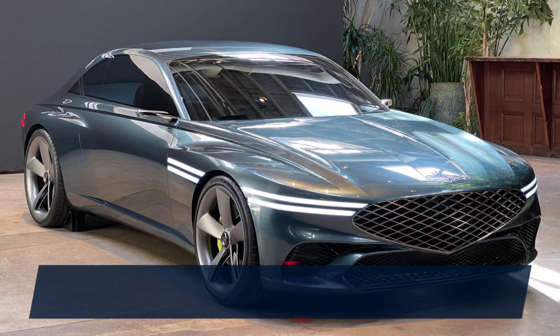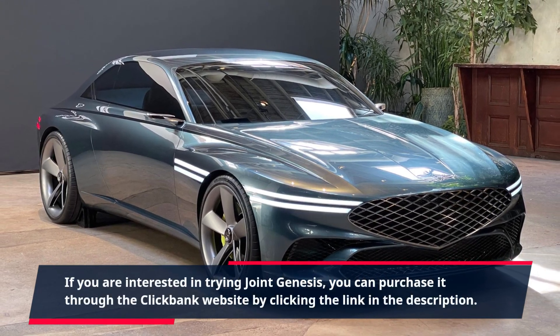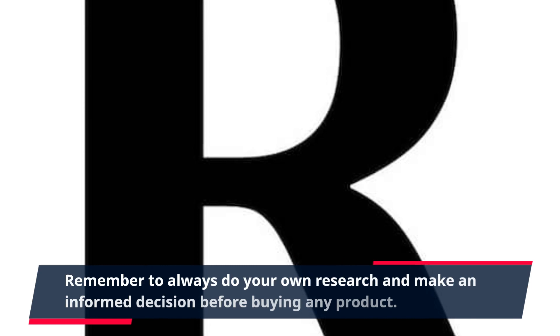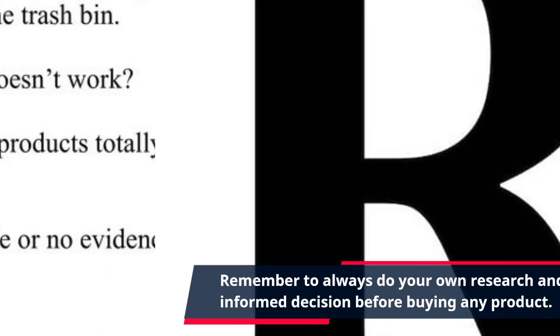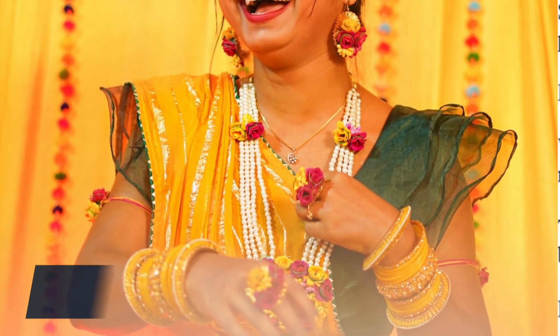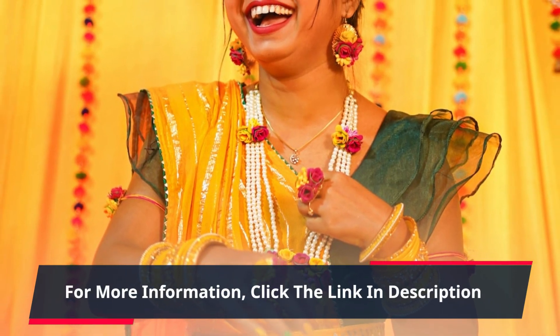If you are interested in trying Joint Genesis, you can purchase it through the ClickBank website by clicking the link in the description. Remember to always do your own research and make an informed decision before buying any product. Here's to healthier joints and a pain-free life. For more information, click the link in description.